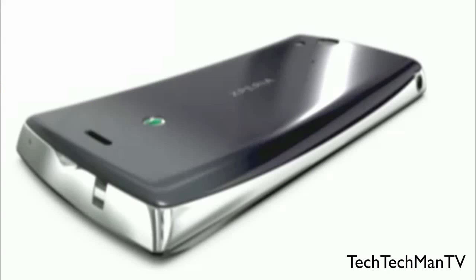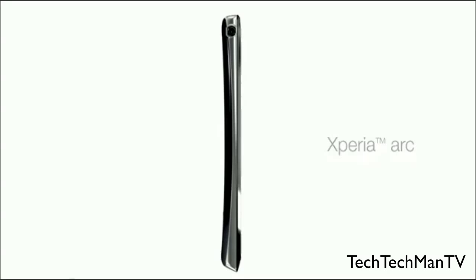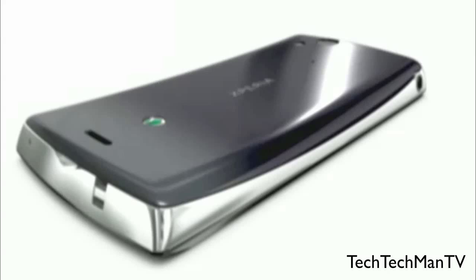This phone is called the Arc for a reason. It has a very unique design where the back of the display tapers down to the middle, like an arc, at the thinnest point at the direct middle of the back of the smartphone. This actually makes it thinner than a phone like the iPhone 4.